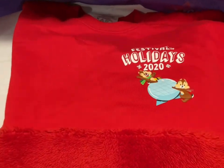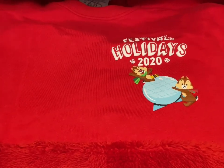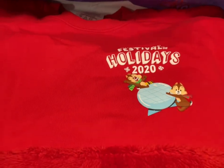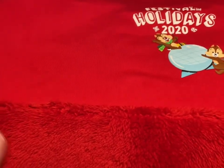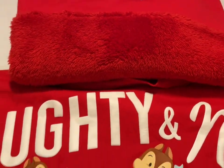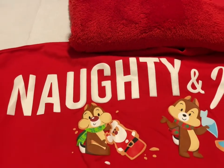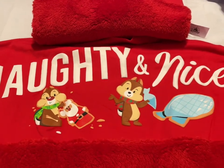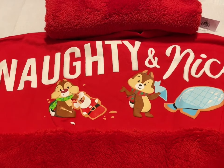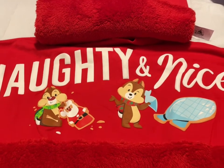We have the Holidays 2020 Festival spirit jerseys — there's Chip and Dale. These have regular spirit jersey material, but the bottom and arms have a super plushy soft material. The back says 'naughty and nice' with Chip and Dale. I have extra smalls and smalls, and these are going to be $50.